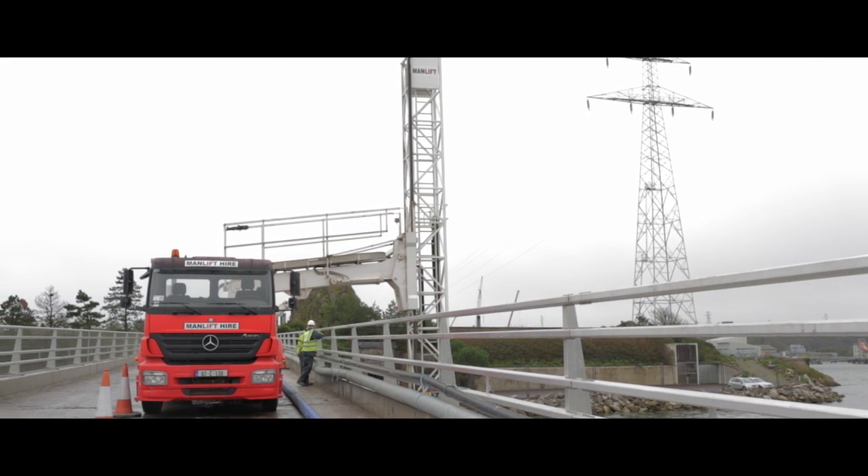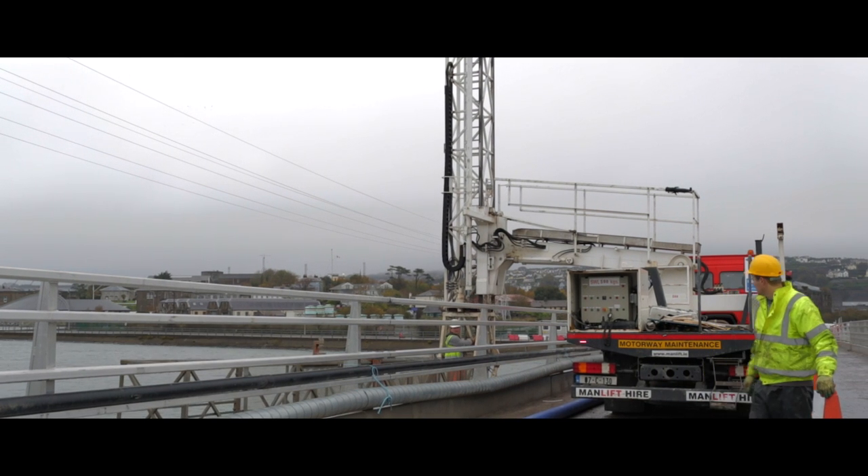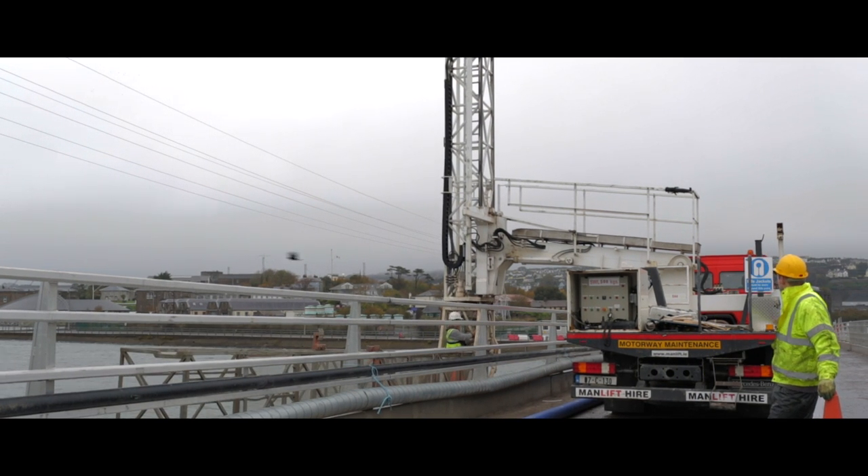Platforms can be rented with or without our trained operators. We also offer site training, as well as short or long term rental.